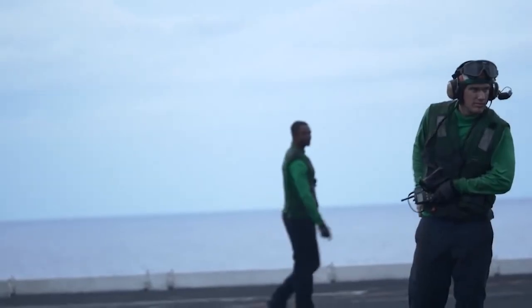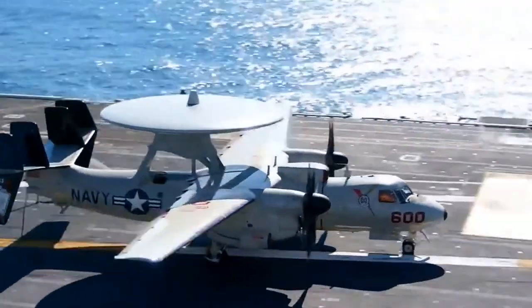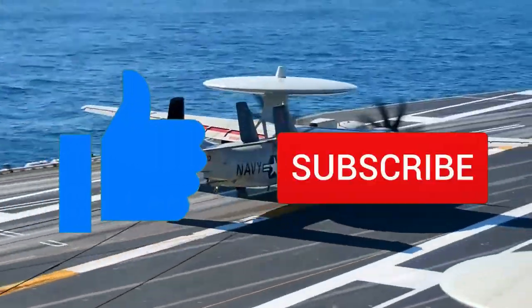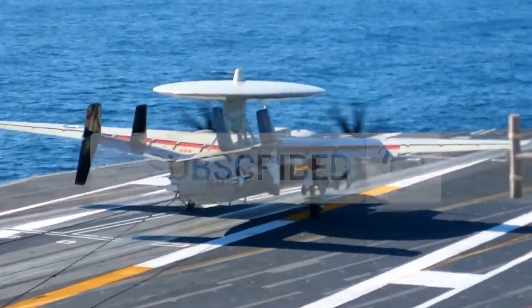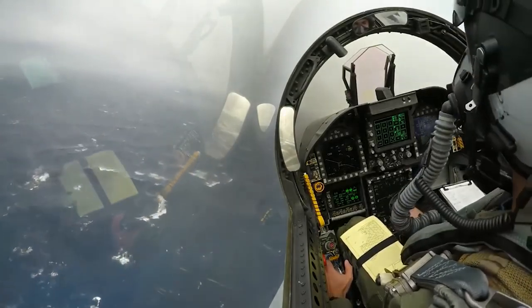There you have it — those were the top five emergency landings on aircraft carriers. Which one freaked you out the most? Let us know in the comments, and as always, give the video a like and subscribe to the channel with notifications on so you'll never miss one of our newest videos. We'll see you next time.